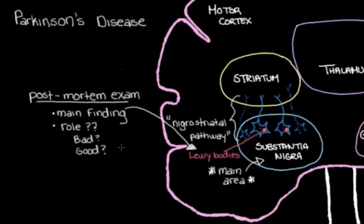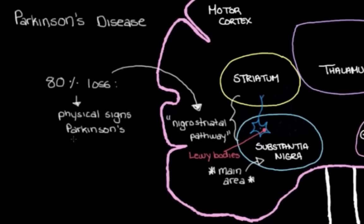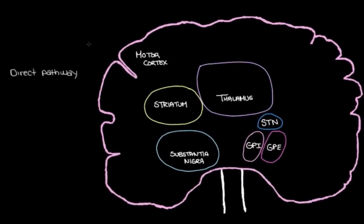Back to our nigrostriatal pathway — more and more of these dopamine neurons die, and when we've lost about 80% of them, that's when we start to see bradykinesia and rigidity and some problems with movements: the things that are the physical signs of Parkinson's disease. In order to figure out how this loss of dopamine neurons actually leads to the movement problems we see, we have to think back to the direct and indirect pathways that the basal ganglia use to control our movements.